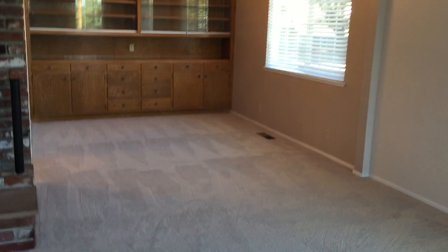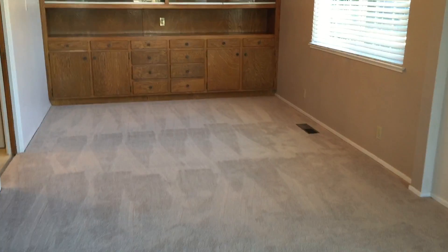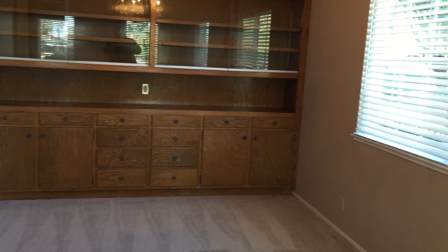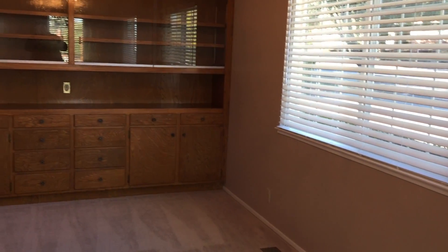And off of the living room, you have a dining area. Again, new carpet, built-in cabinets so you can store all your nice dishes. Lots of natural lighting.